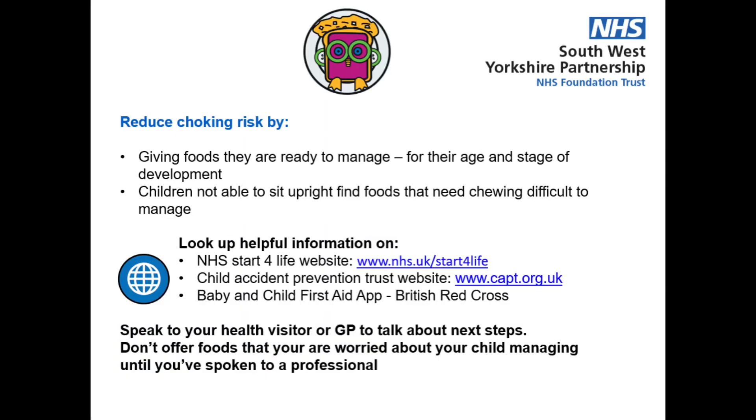You can reduce the risk of your child choking by giving foods that they are ready to manage. This depends on their age and stage of development. For example, if your child is not yet sitting upright, they will find it difficult to manage foods that need chewing. You can find lots of helpful information about choking on the NHS Start for Life website, the Child Accident Prevention Trust website, and there is also an app on baby and child first aid from the British Red Cross.